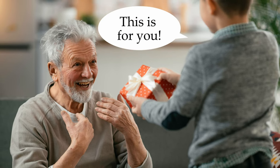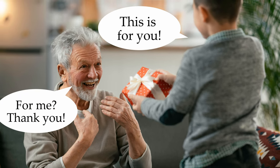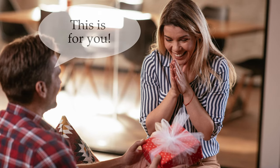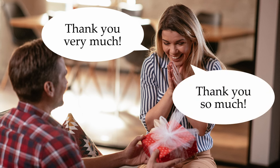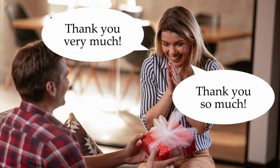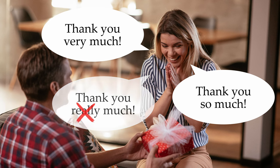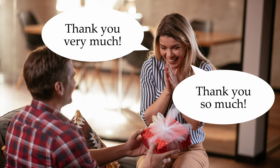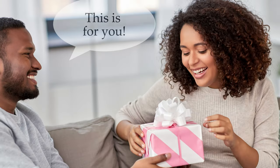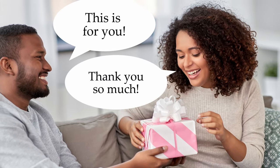This is for you. For me? Thank you. This is for you. Thank you so much. Thank you very much. Thank you so much. This is for you. Thank you so much.